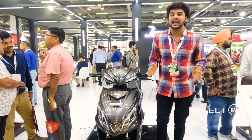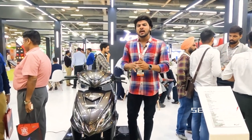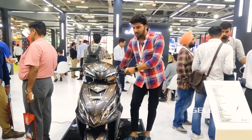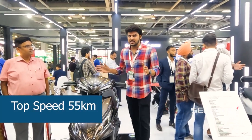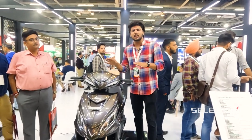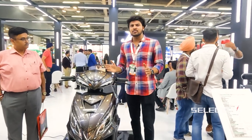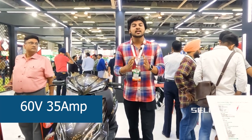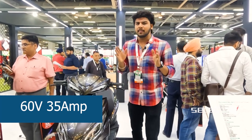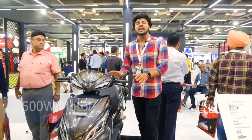If you want to know the specifications of this vehicle, here they are. This bike has a top speed of 55 km/h. In general, most bikes are 25–30 km/h, but this is a high-speed vehicle. The motor capacity is 1500 Watt, which is 1.5 kW.